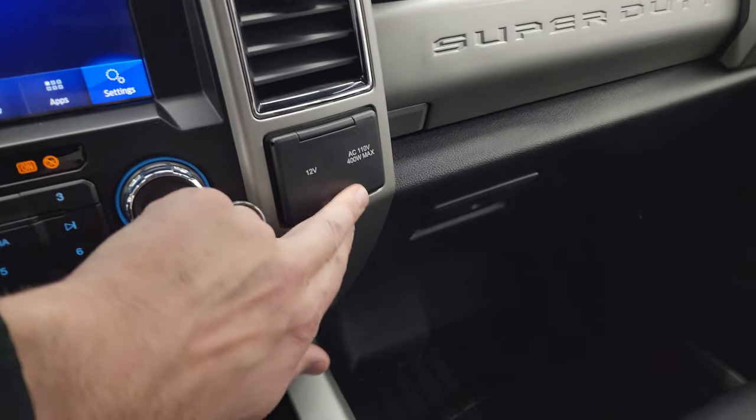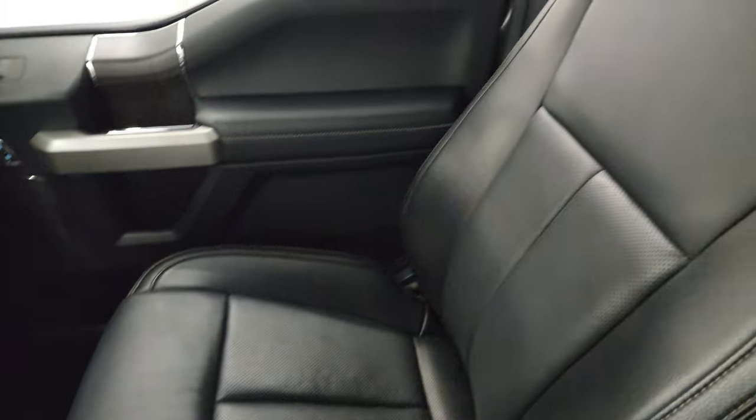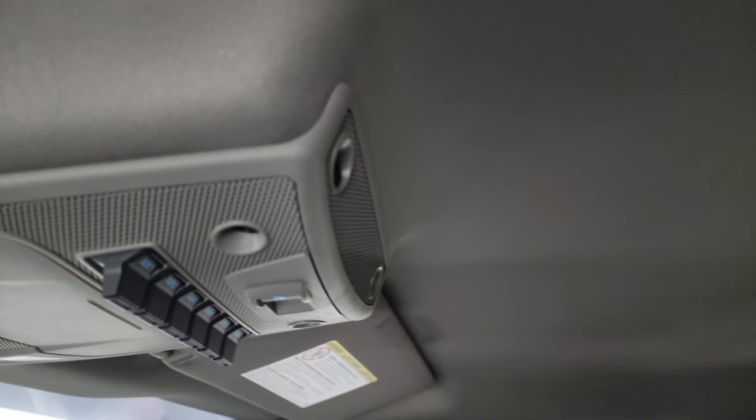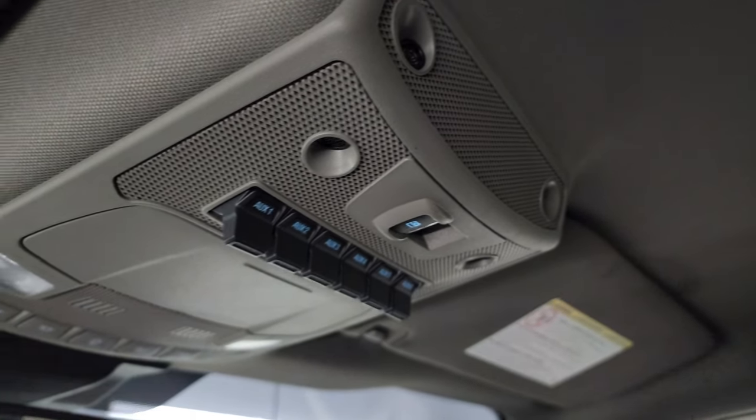You get a 12-volt power point and a 110-volt 400-watt max plug-in. Dual glove boxes, and the passenger-side floor mat and seat are in excellent condition — no rips or tears. I don't think this truck has ever been smoked in; it smells very clean inside. The headliner is in fantastic condition. This one has six auxiliary upfit switches, plus power side and rear window controls and map lights.